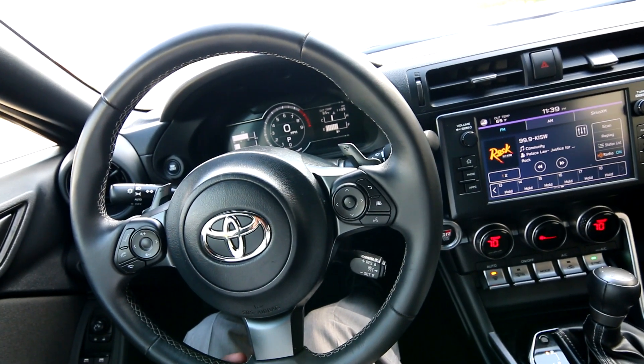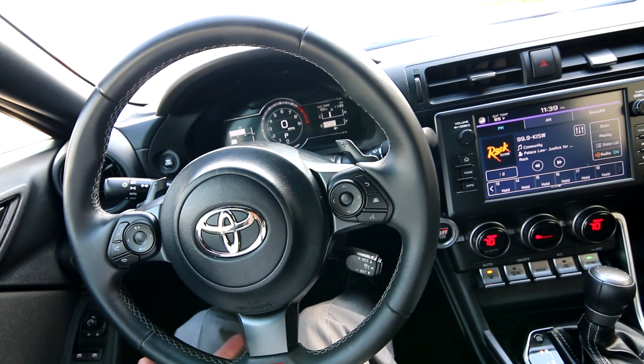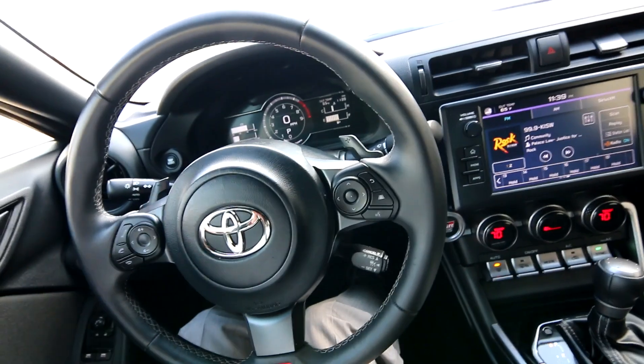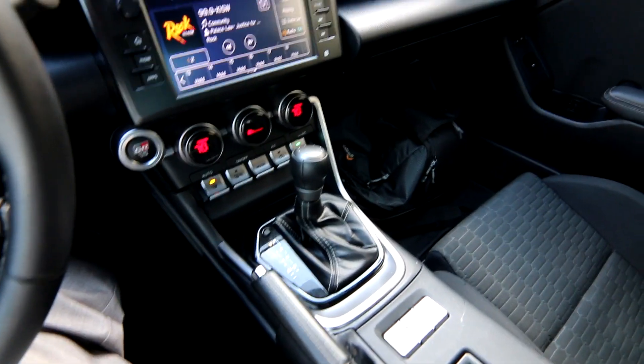I always love these things. I love the way they handle — it just puts a smile on your face. Find a curvy road, open this thing up, and it's so much fun. It's also a great daily commuter. I'm six foot two and I'm very comfortable in this car.